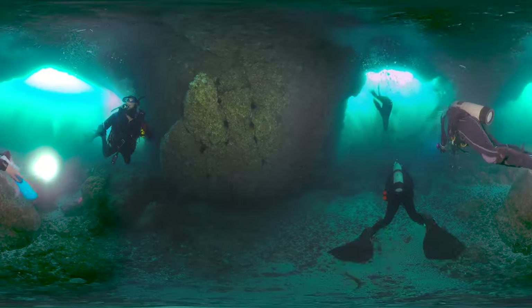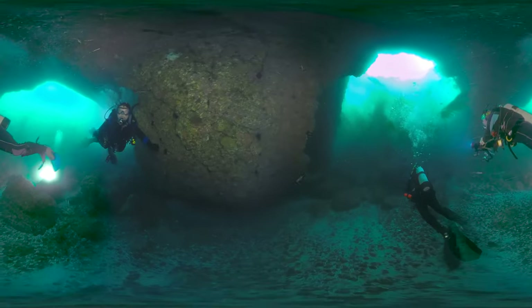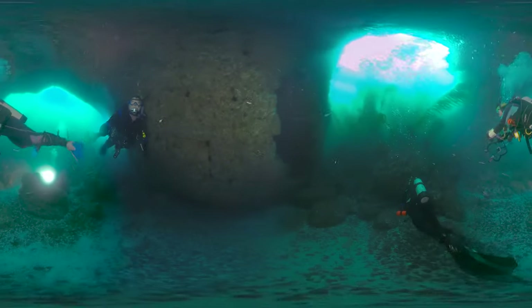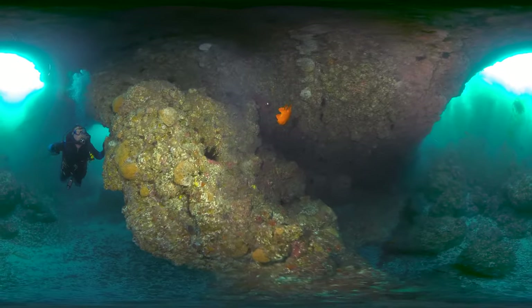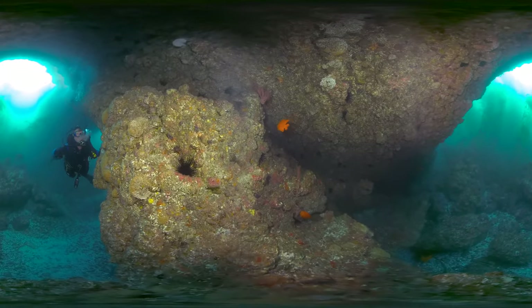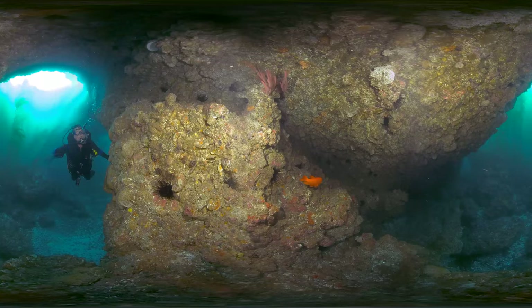Over millions of years, wind and waves have formed structures like this along much of the California coast. Can you spot something bright orange and disc-shaped? That's the Garibaldi, which happens to be the California state marine fish.